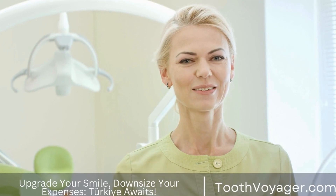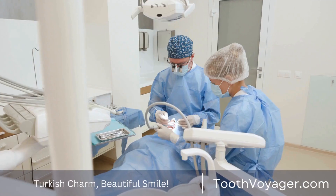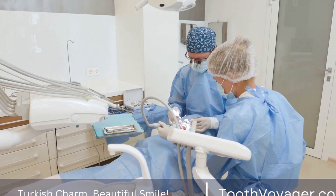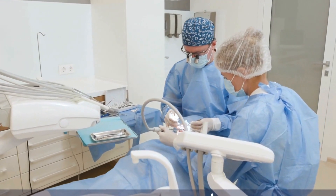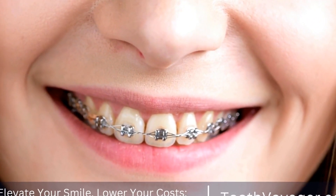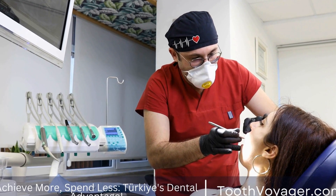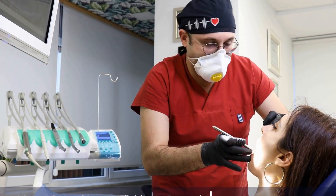In conclusion, periodontal disease is a common dental condition that can have serious consequences if left untreated. By knowing the signs of gum disease and taking steps to prevent and treat it, you can maintain good oral health and prevent tooth loss and other complications. If you notice any signs of gum disease, it is important to see a dentist for evaluation and treatment. Remember, your oral health is an important part of your overall health, so take care of your teeth and gums to maintain a beautiful smile for years to come.